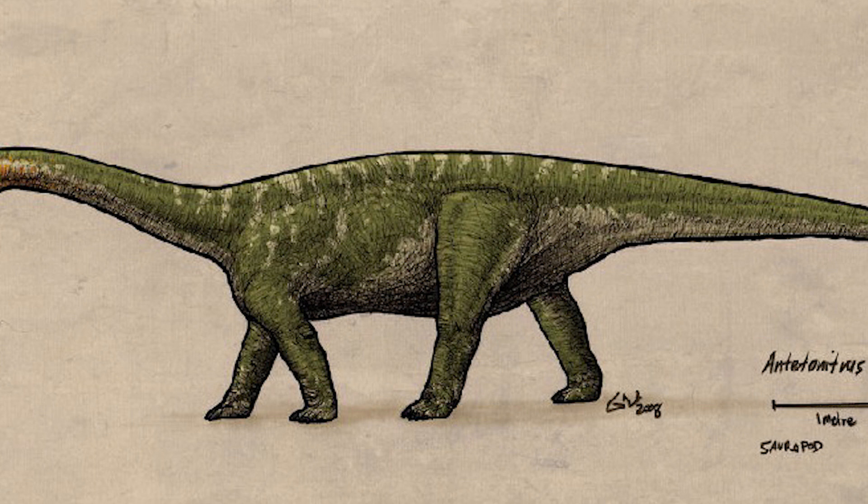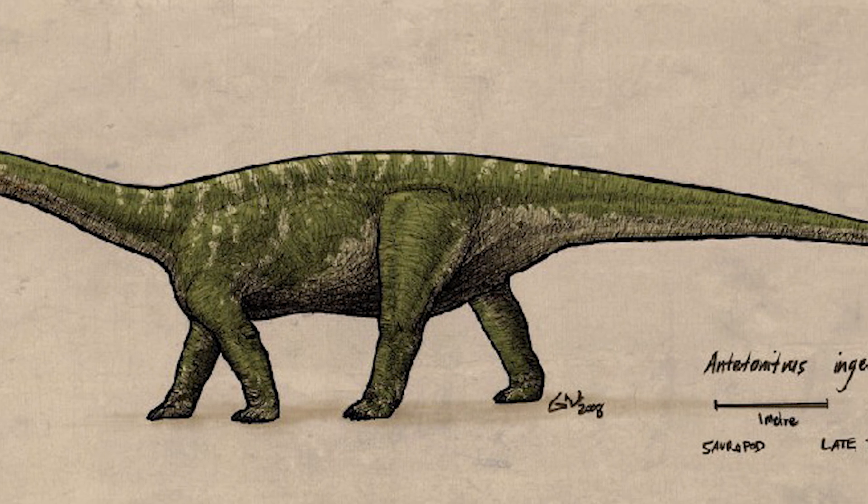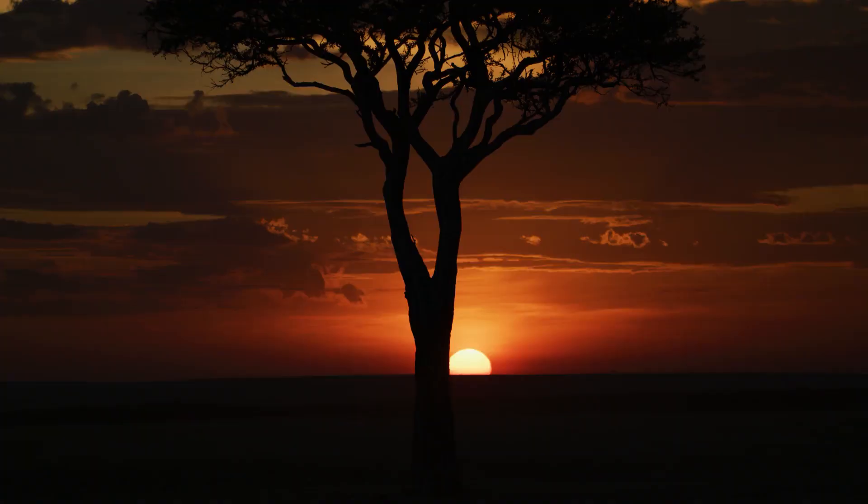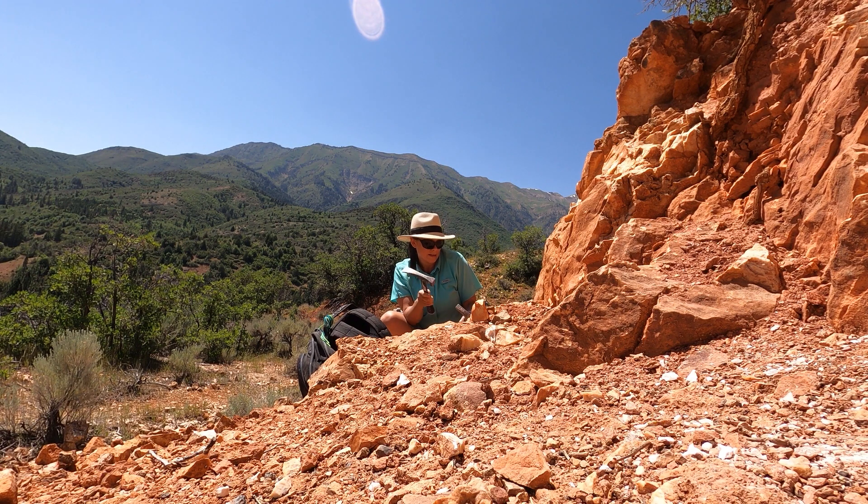Let's go back to when sauropods first appeared in the fossil record in the form of Antetonitrus. As one of the oldest known sauropods, it is crucial for the understanding of the origin and early evolution of this group. The first known fossils of Antetonitrus were discovered in 1981 in South Africa.